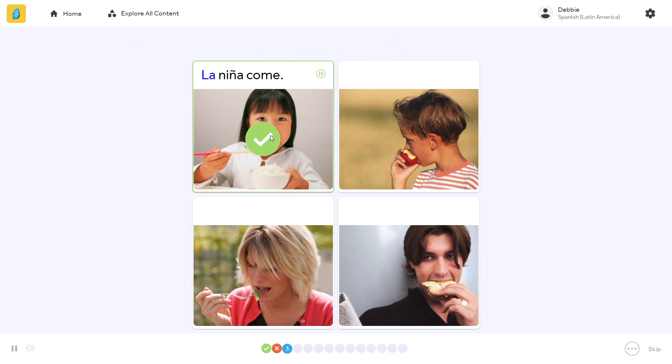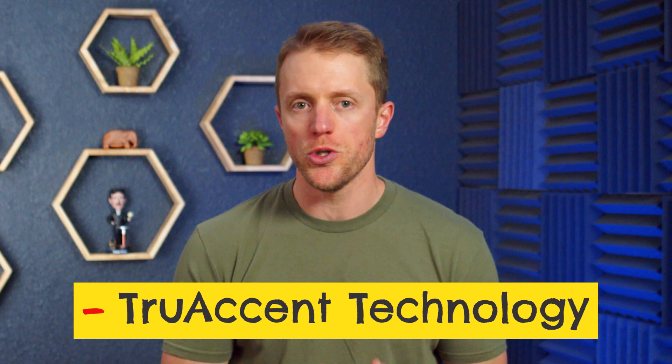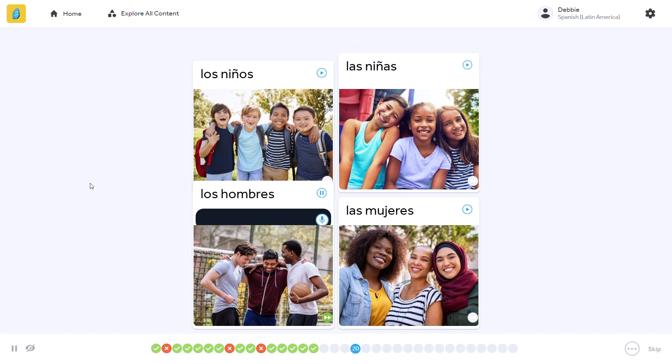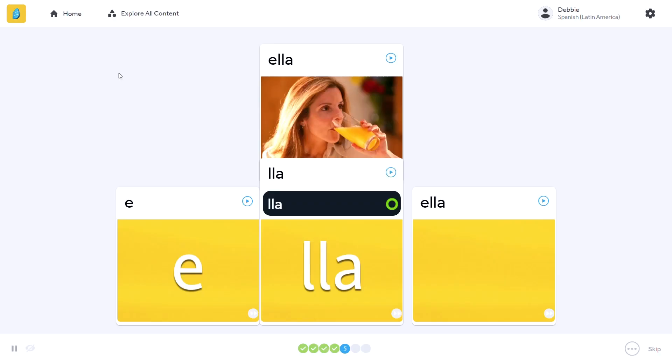My second negative has to do with Rosetta Stone's true accent speech recognition tech. I know it gets a bunch of hype, but personally I don't really like it. My biggest beef is that it is so oversensitive. There were times when I knew I'd be saying a word or phrase correctly and it would keep making me repeat it, sometimes three or four times in a row — it just got super annoying. Everyone who learns a new language has an accent, and the more important thing up front is actually learning to listen and speak, then fine-tuning your pronunciation down the road.